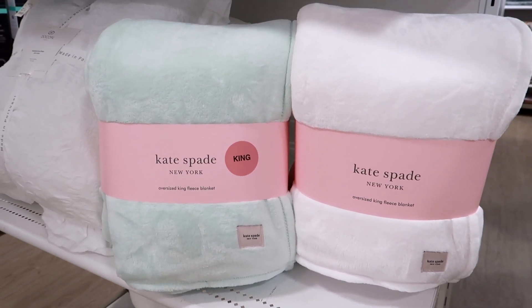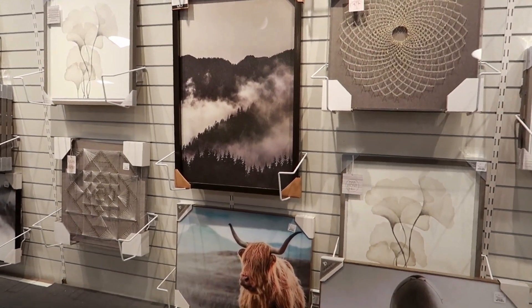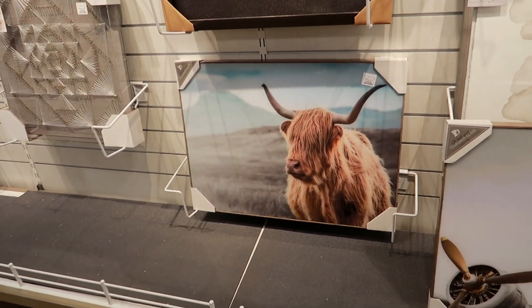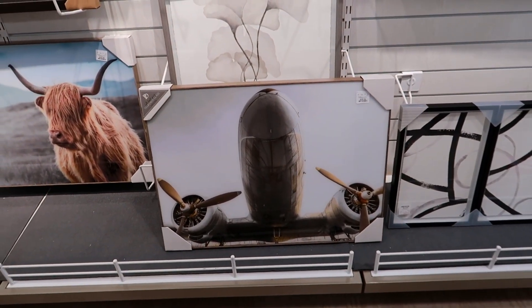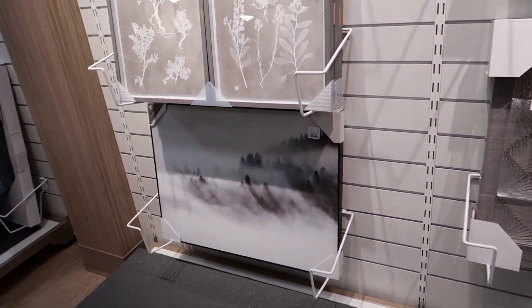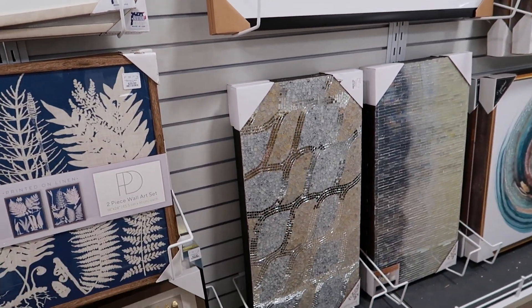Currently looking at the pictures - first off I love this one right here, and then this one, how cute is he? I absolutely love him. I think this is a really cool picture right here as well. They always have some really nice pictures here - they definitely have some really pretty pictures here.